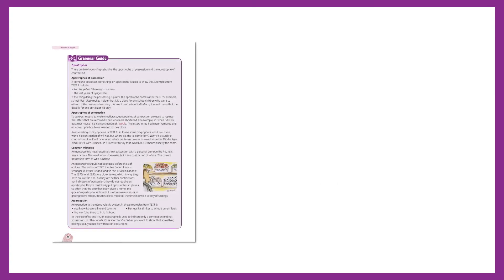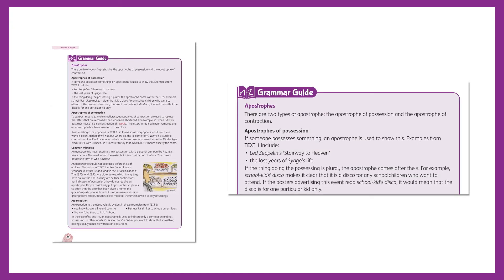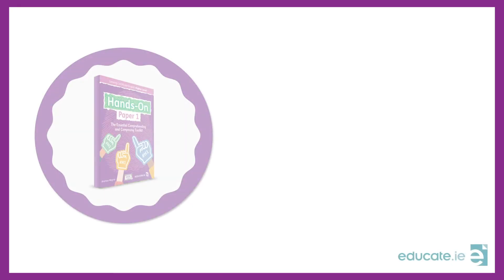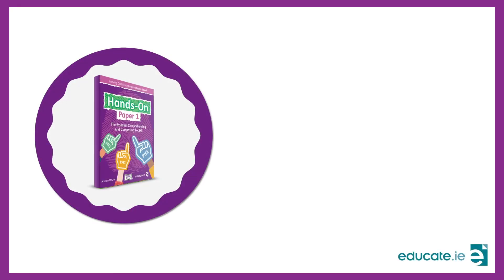Grammar guides provide grammar advice as it arises throughout the book, and there is also a dedicated spelling and grammar chapter at the end. As students work through this book, they will become equipped with the skills and knowledge they need to be successful in English Higher Level Paper 1.